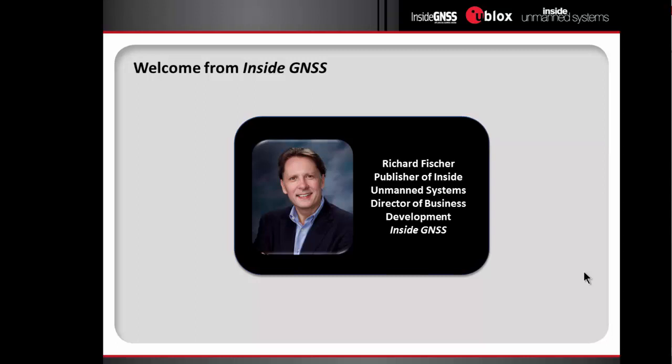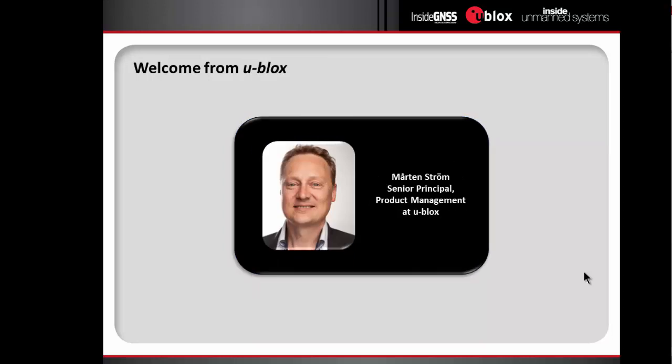On behalf of the Inside Unmanned Systems and Inside GNSS team, including Glenn Gibbons and myself, I extend a very warm welcome to our international audience for today's web seminar. We're delighted you could join us. Our panel of experts will provide an introduction to real-time kinematic positioning, followed by presentations of real-world applications and benefits for UAV operations. In a short time, they'll take us from the theoretical to the very practical. And now I'd like to introduce our sponsor, Martin Strom of uBlox.